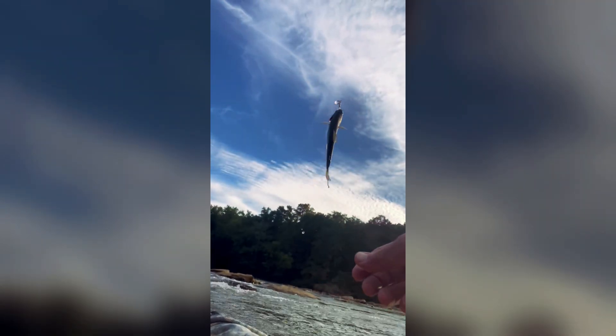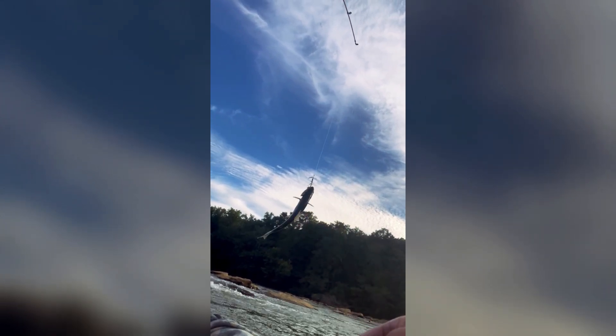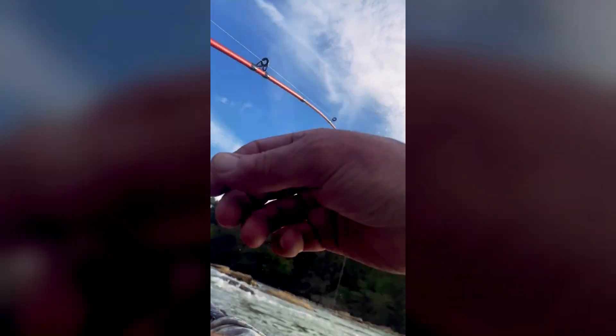We got another one here — on the white rooster tail — on the smaller side, about eight or nine inches. But a nice little rainbow. Once again, the white rooster tail was successful.